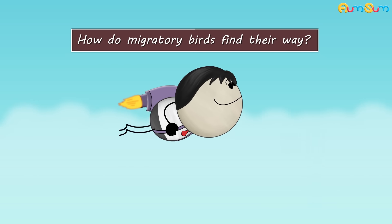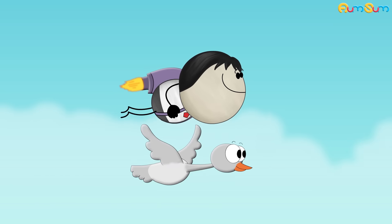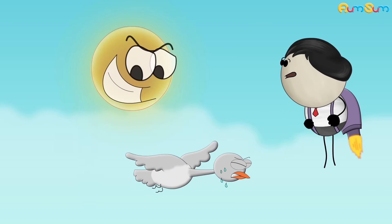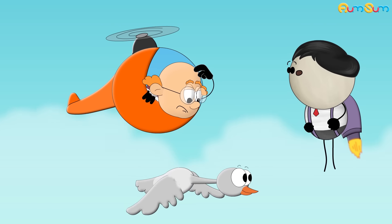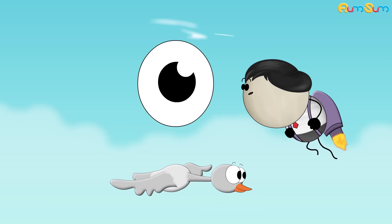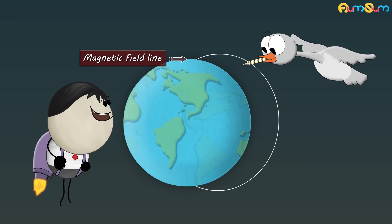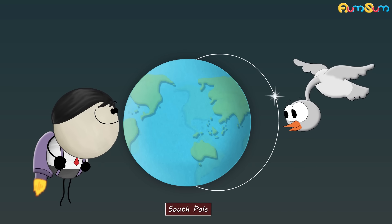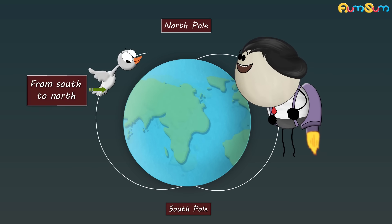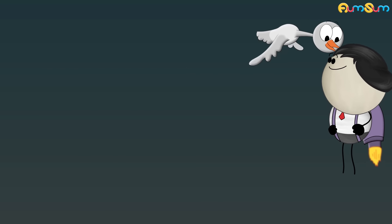How do migratory birds find their way? Every year, many migratory birds fly thousands of kilometers to find food, to avoid extreme weather, etc. Researchers don't fully know how these birds find their way and travel to the same location year after year. However, an observation suggests that migratory birds can detect the earth's magnetic field lines that appear to emerge from the south pole and merge into the north pole. When migratory birds have to travel from north to south or vice versa, they align themselves with the magnetic field lines and travel to their destination.